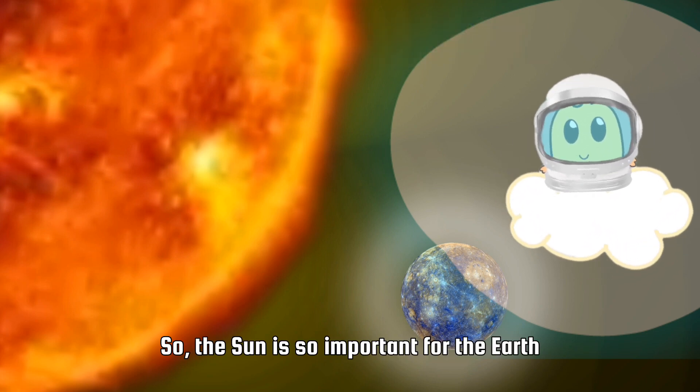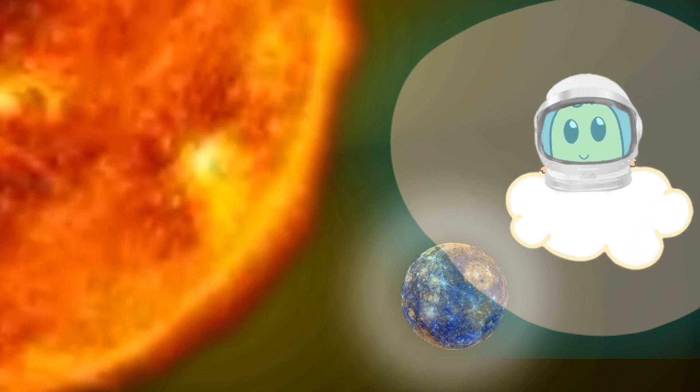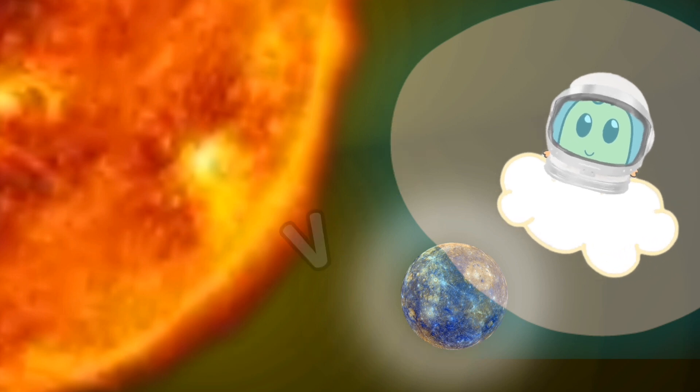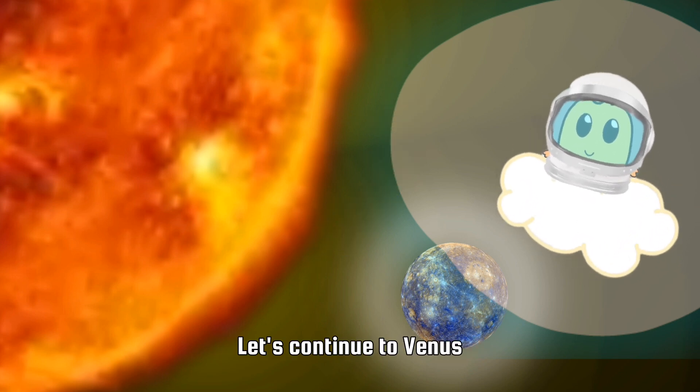The sun is so important for the Earth — it gives us light. The sun's rays have vitamin D that is healthy for our bones, so sunbathe in the morning. Let's continue to Venus!